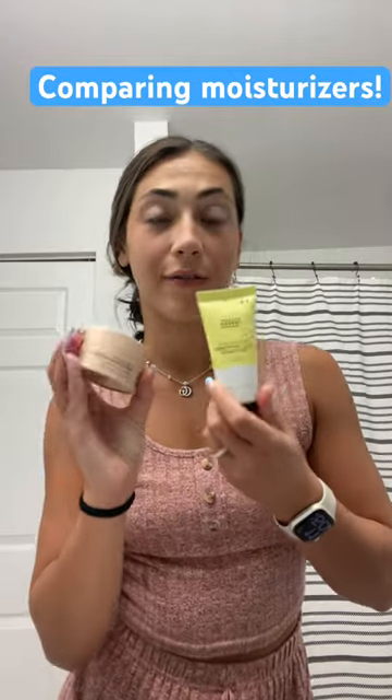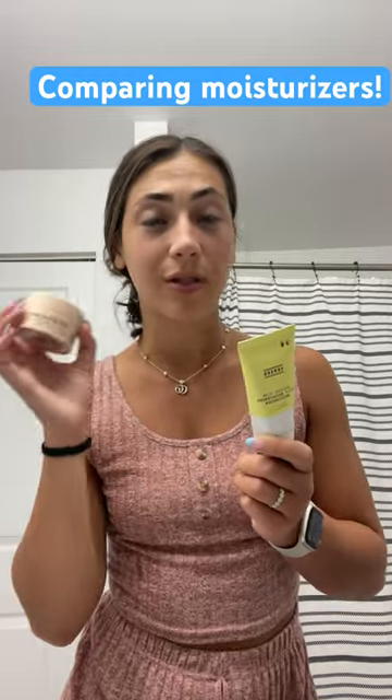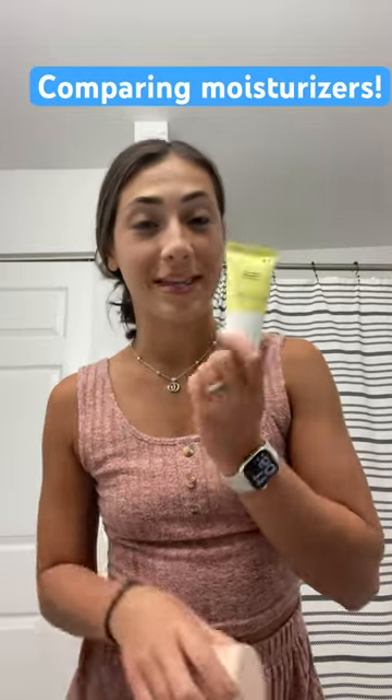I'm going to compare the difference between these two moisturizers. This one I've been using for about four months now, and this one I just got for the first time. I'm going to take a decent amount and put it on this side, and then take this one and put it on this side.